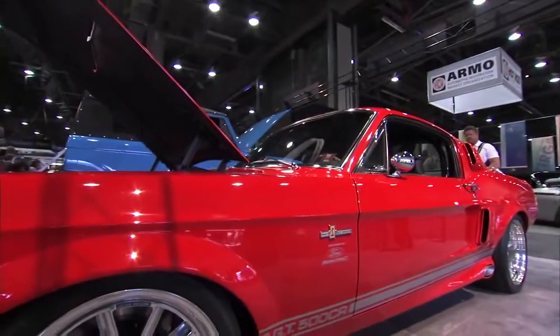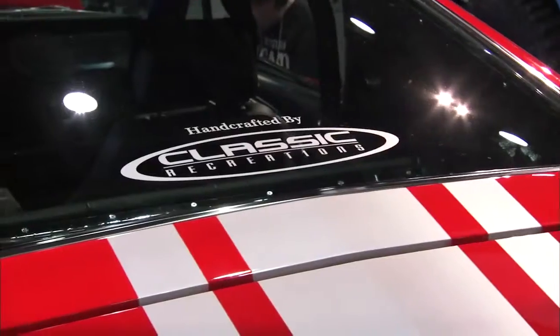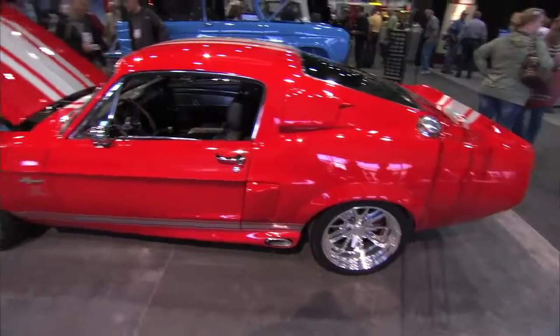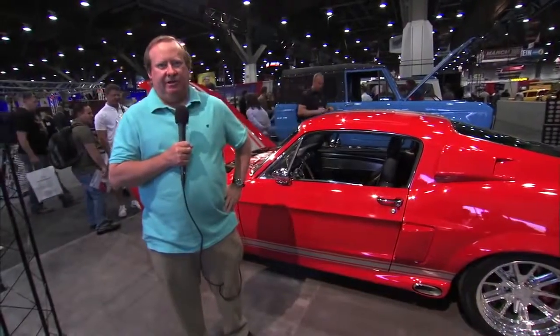Classic Mustang enthusiasts now have a chance to build a brand new '67 Mustang Fastback. With a new all-steel body from Dynacorn licensed through Ford, this car built by Classic Recreations also uses a new Ford Mustang GT 5-liter engine and transmission with a lot of new suspension parts, painted bright red with a really good smelling black leather interior.